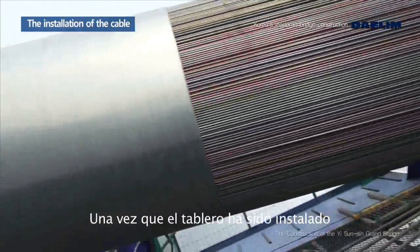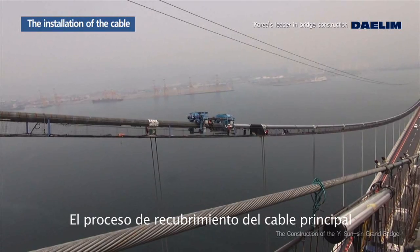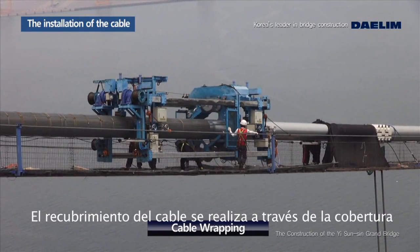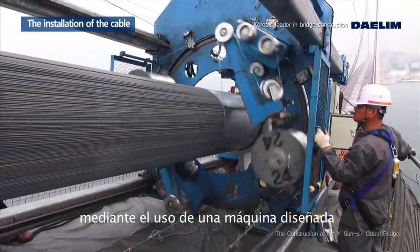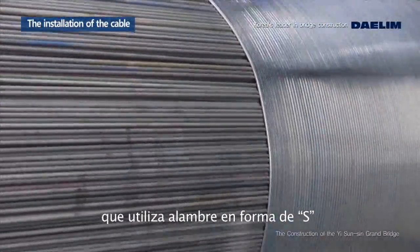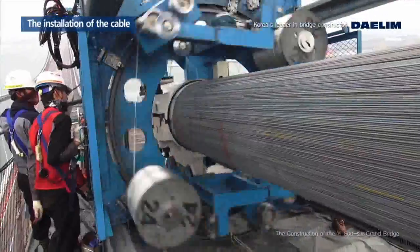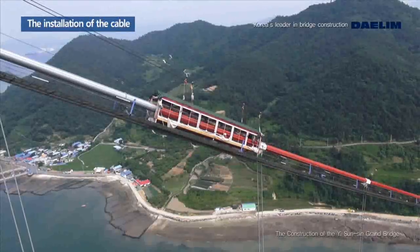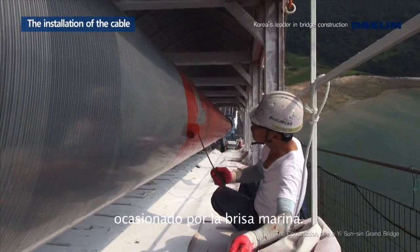After the stiffening girder installation is completed, wrapping is conducted to ensure the durability of the main cable. Cable wrapping is the complete wrapping of the surface of the main cable using a specially manufactured wrapping machine and 3-millimeter thick, 4.5-millimeter wide, S-shaped wire. In addition, the cable surface is coated to prevent rust due to sea breezes.